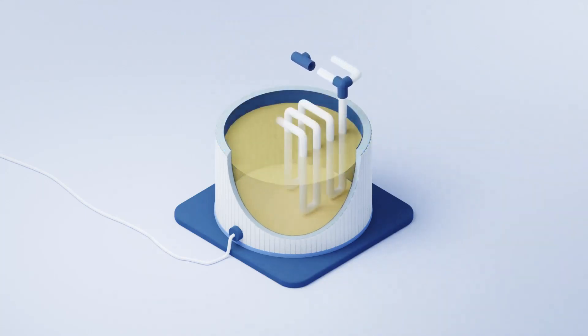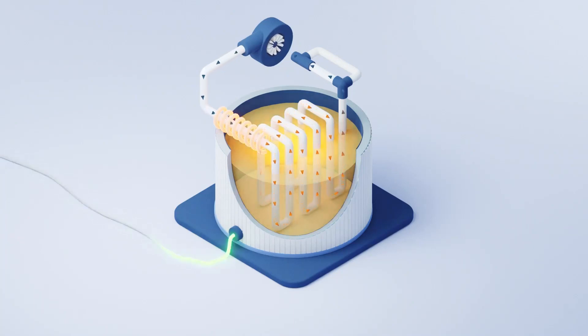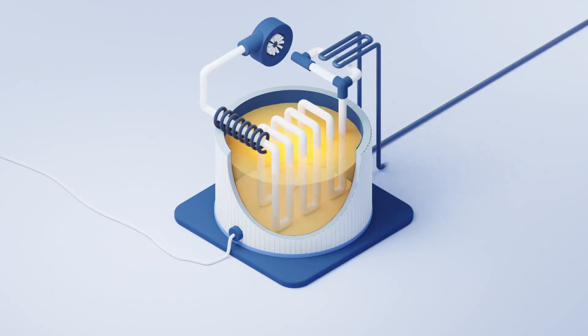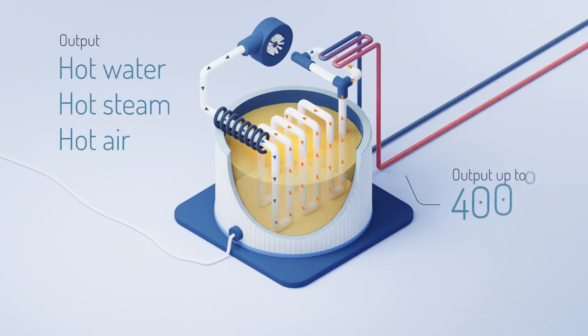The sand is heated with electricity from the grid or from local production. It is charged when clean and cheap electricity is available. The energy is transferred to the sand battery using a closed-loop heat transfer system. The heat is discharged from the system with a heat exchanger. The output of the sand battery can be hot water, steam, or air.